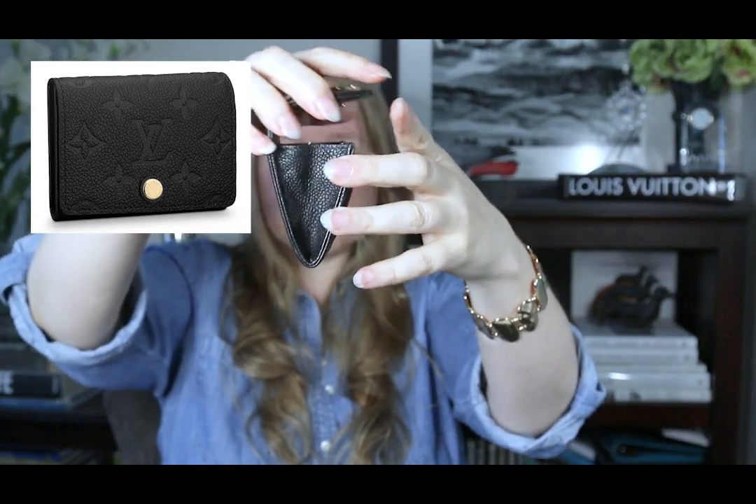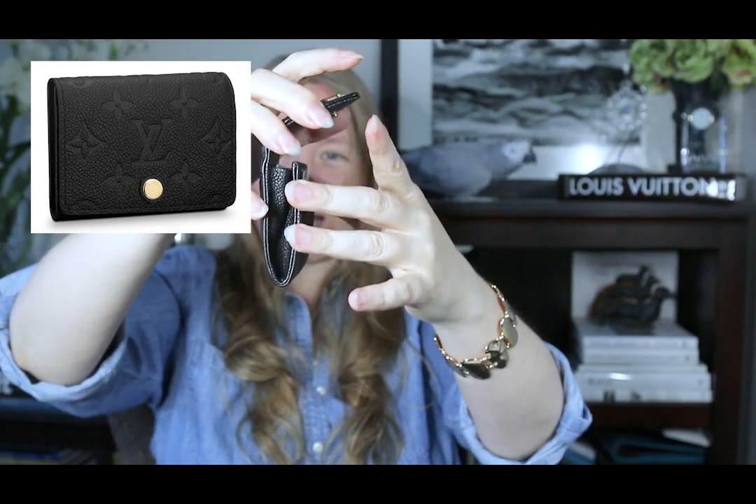What I really love about this piece compared to another card case I have — for example this Louis Vuitton case — is that the Louis Vuitton one is a set pocket with a set width, so you can't fold it out and rummage through your cards easily. With the Chanel piece I can open it up like an accordion, flip through, and find my cards a lot easier. That makes it so much more useful for me.